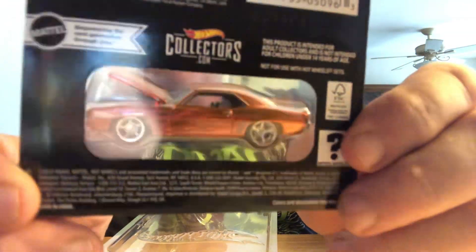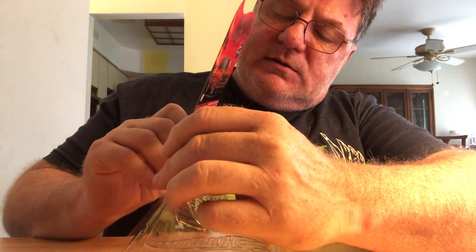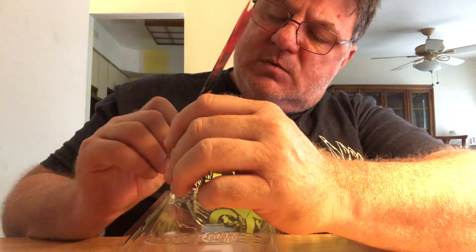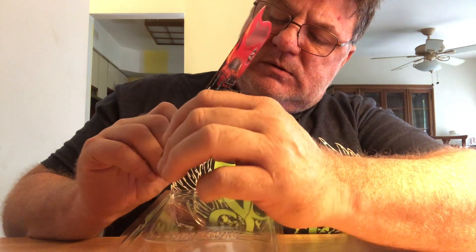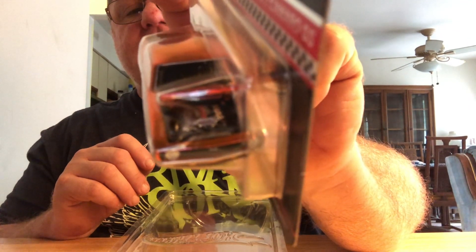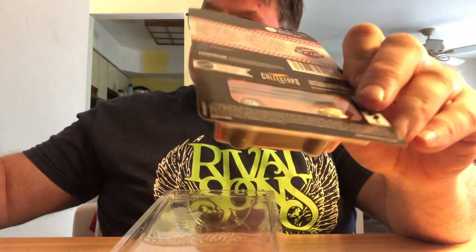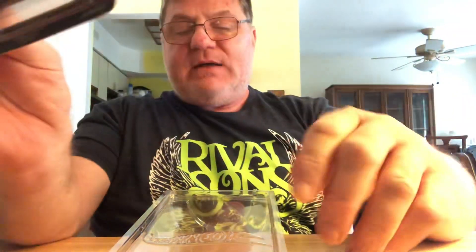All right, so open the hood and I'm looking — I think that looks like an LT1 engine. Looks like an LT1 engine, fuel injected modern engine, like a resto-mod. Metal body, metal base, black base. All right, that's it — just a brief find, came in today.